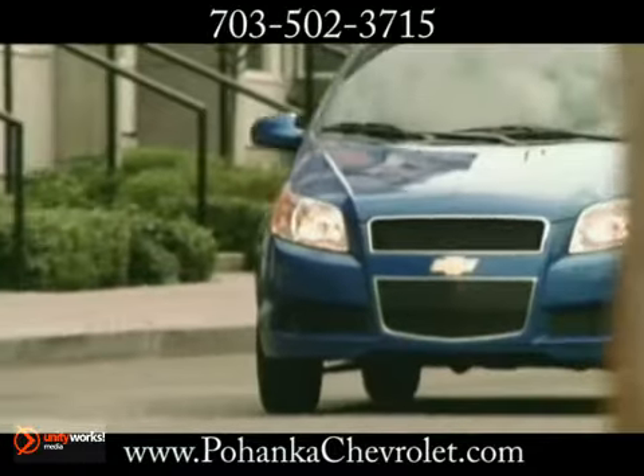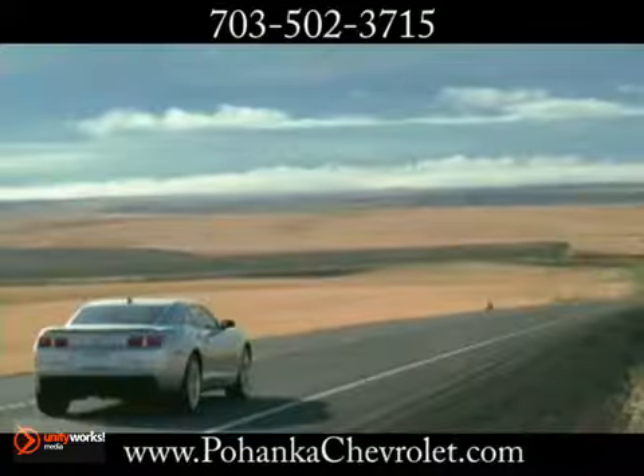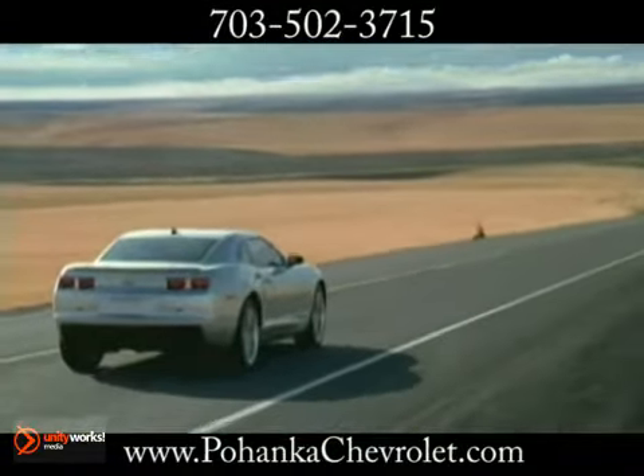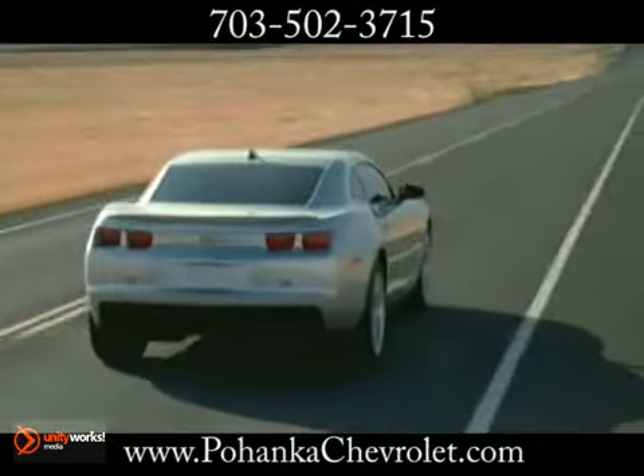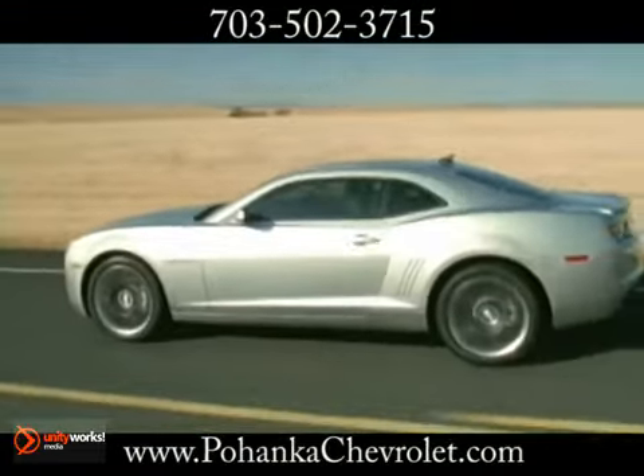Following a regular maintenance schedule for your vehicle is the best way to ensure years of driving pleasure. Deciding where to have your vehicle serviced can be the difficult part. The options seem endless, and who can you trust to do the best job of servicing your vehicle?